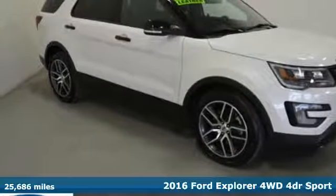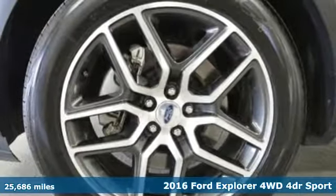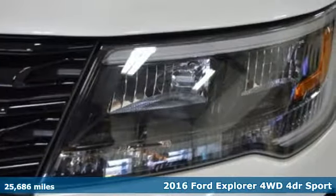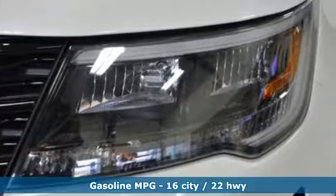Here's a certified 2016 Ford Explorer, aptly named, handsomely appointed. When people talk about the beautiful scenery, they'll be talking about this Explorer too.